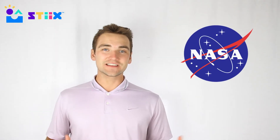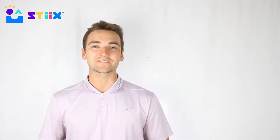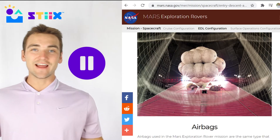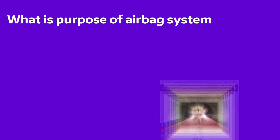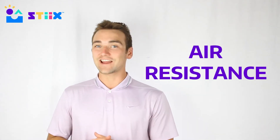Believe it or not, NASA actually uses the concept of impulse when they land their rovers on different planets. They put an airbag system that deploys when they're about to crash into the surface, which helps protect their expensive aircraft. Based on what you now know about impulse, can you quickly pause this video and ask yourself why NASA puts that airbag feature on aircraft and how it works?